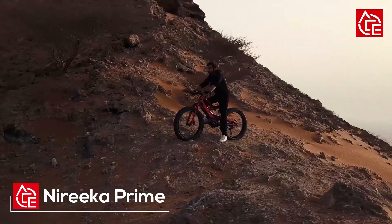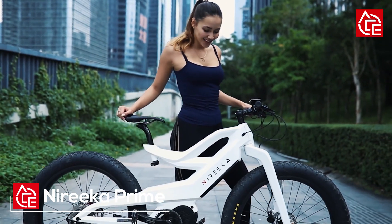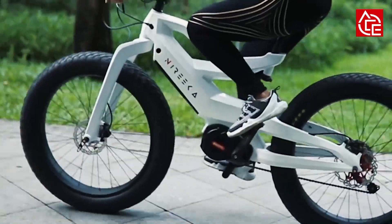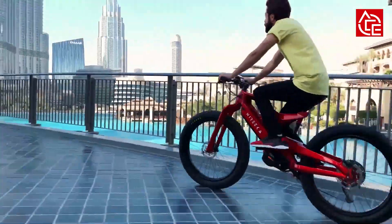Introducing the new Norica Prime. Two years after a very successful Indiegogo campaign for its first e-bike, Norica is back with its second design. The Norica Prime evolves the sexy carbon frame to take a 1000W mid-drive motor, and ditches the suspension for an even fatter set of tires.